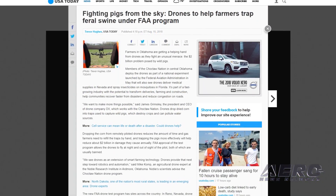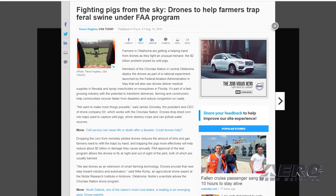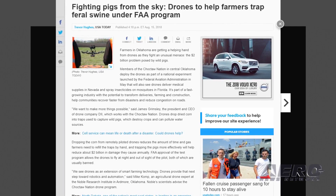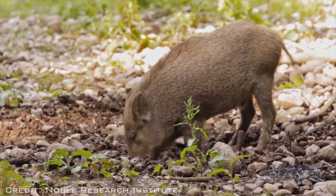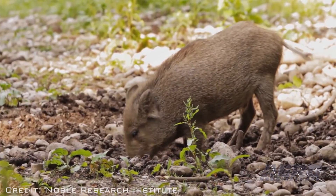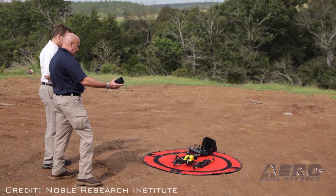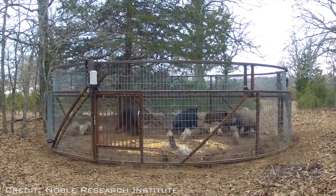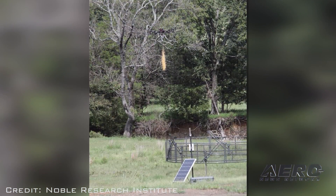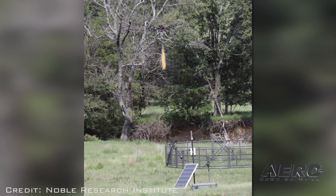Drones are being used in an experiment conducted by the Choctaw Nation in central Oklahoma to combat crop damage caused by wild pigs. Wild pigs can cause about $2 billion in crop damage each year. As part of the FAA's drone pilot program, the aircraft are being used to drop corn into traps to capture the animals, with FAA-authorized flights at night and beyond visual line of sight.